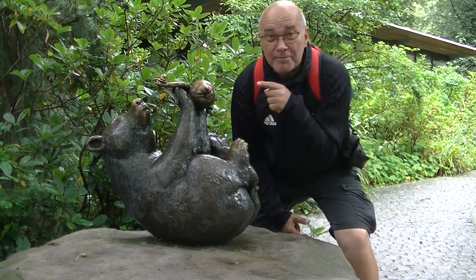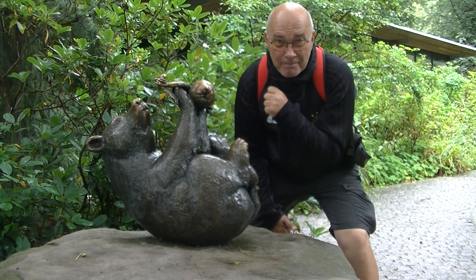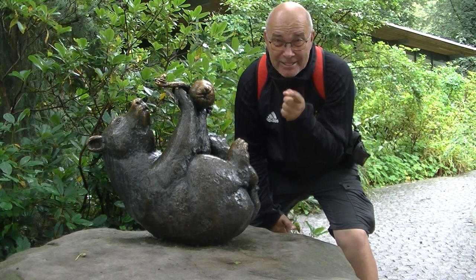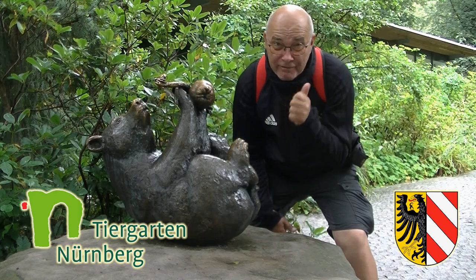My friends, what do you say to my new friend? Unfortunately he is not living, but I actually see his living art. And that's in the Zoo Nürnberg. Have fun!